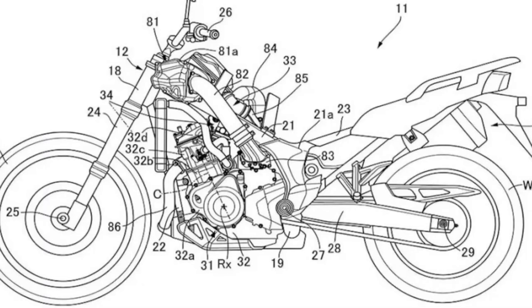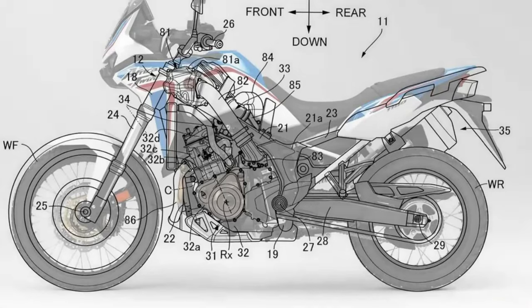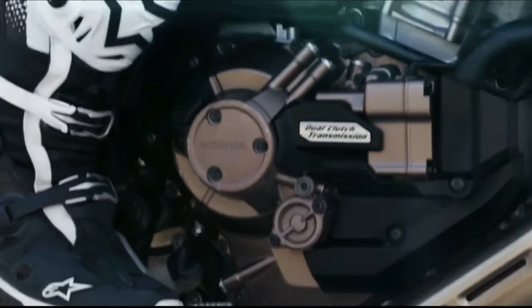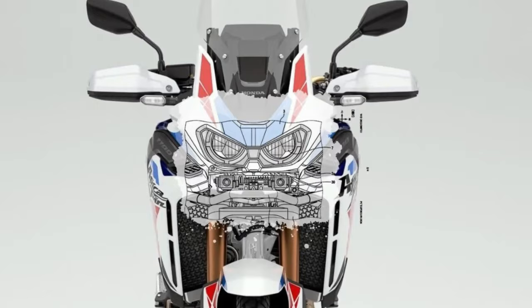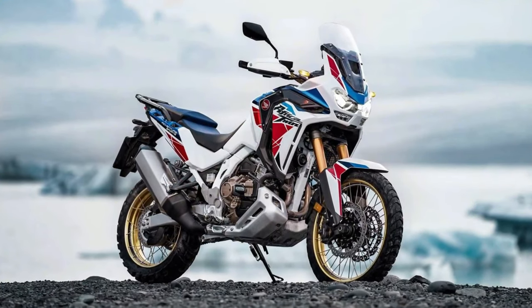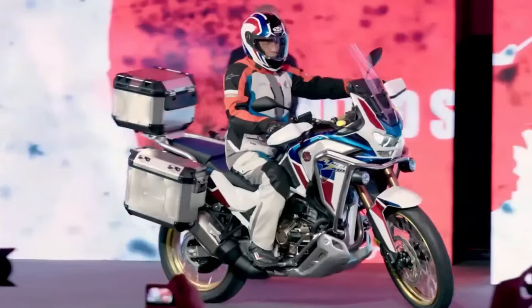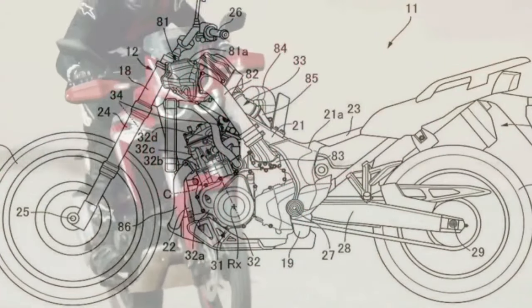Honda has submitted certification data in Switzerland for updated Africa Twin models, with evidence of substantial changes in store for the adventure tourer. The preliminary data is specifically for new Africa Twin Adventure Sports models with both manual and Dual Clutch Transmission. The data is only partially complete, but what has been released indicates the Africa Twin Adventure Sports is getting an updated engine and changes to its chassis.